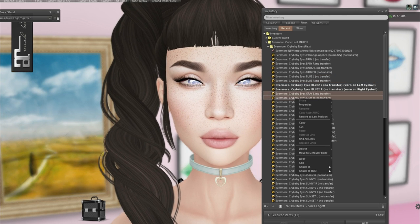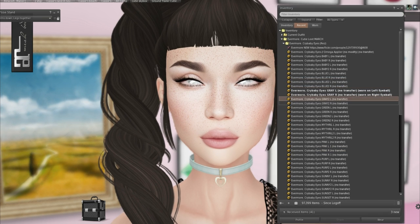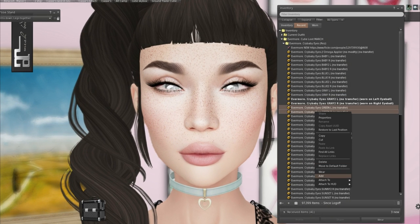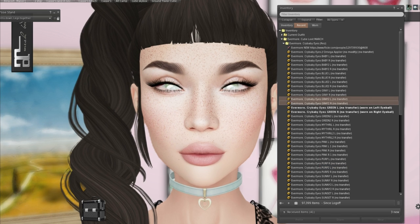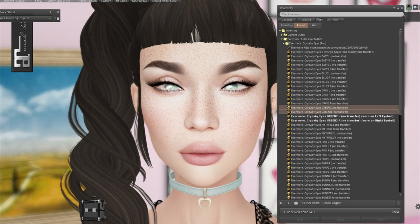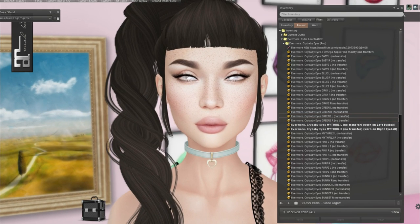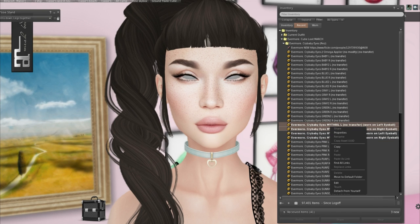And gray, we have gray two. I'm excited for the green since that's what I normally wear. Oh, these are like seriously like diamonds. Eyes in green left and right, and green two. We have them in mithril — just like another silver, looks like mithril too. There's so many, it's like a whole fat pack.